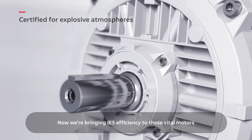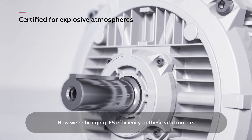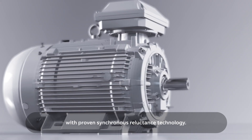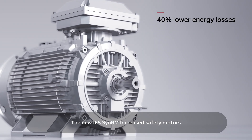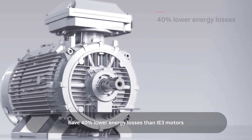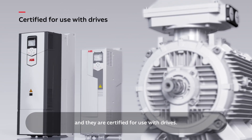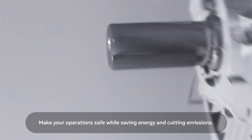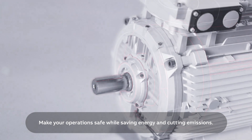Now we're bringing IE5 efficiency to these vital motors with proven synchronous reluctance technology. The new IE5 SynRM increased safety motors have 40% lower energy losses than IE3 motors, and they are certified for use with drives. Make your operations safe while saving energy and cutting emissions.